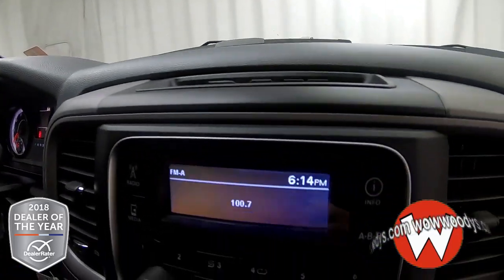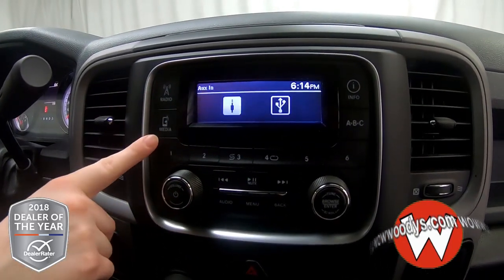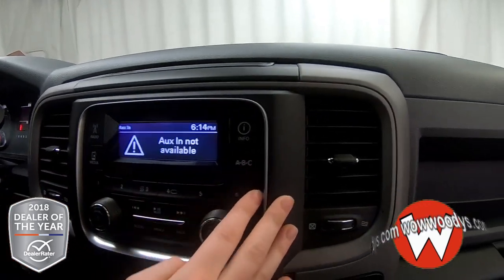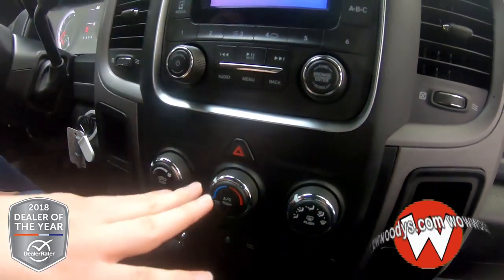Over at your media center, you have that LCD display. You have your radio options, and you can connect your own media devices with your aux port or USB port right there.